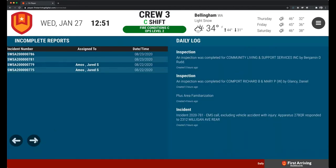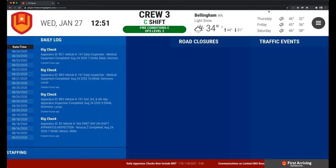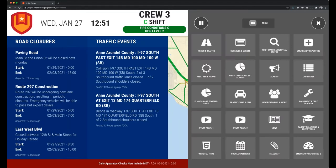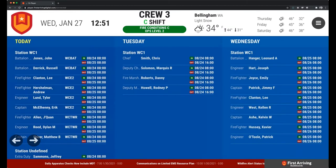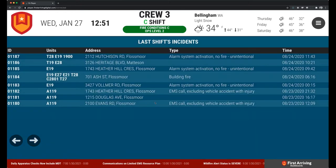Incomplete reports — somebody still needs to get one turned in. Now you can put their name up there, say when it was, and also the incident number so you don't have to go hunt for it. There are more examples of daily logs, scheduling, and last shift's incidents so you can see what units responded to what, what time it was, and what they went on. That covers a lot of information from Emergency Reporting specifically.